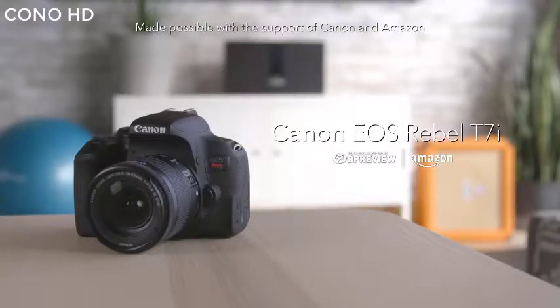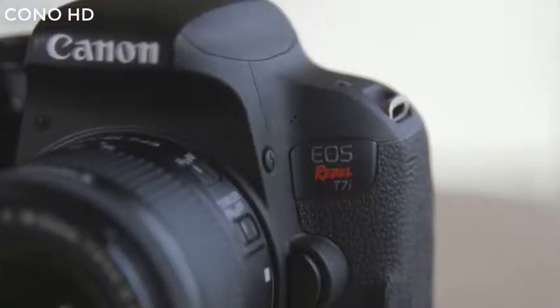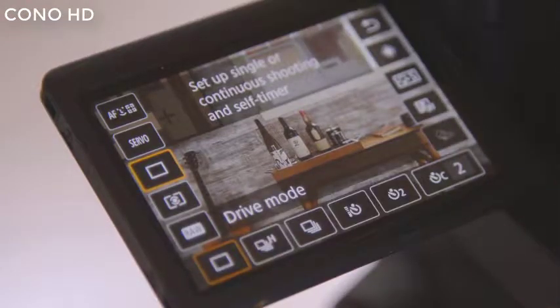The Canon EOS Rebel T7i sits at the top end of the company's entry-level DSLR lineup. The T7i is targeted toward users who want an easy-to-use camera that offers advanced features that they can grow into.